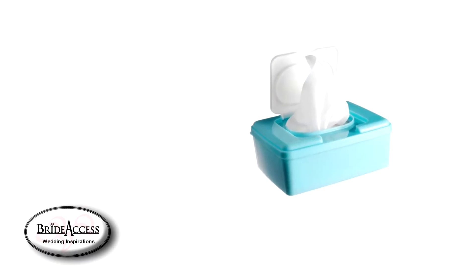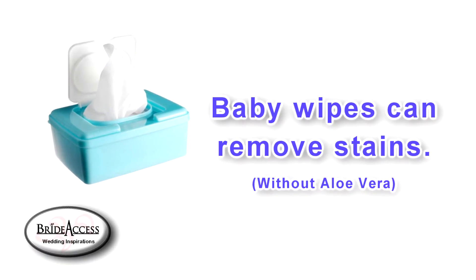Baby wipes are a great way to remove small stains and makeup from your dress, and it's hard to keep a dress completely wrinkle free.